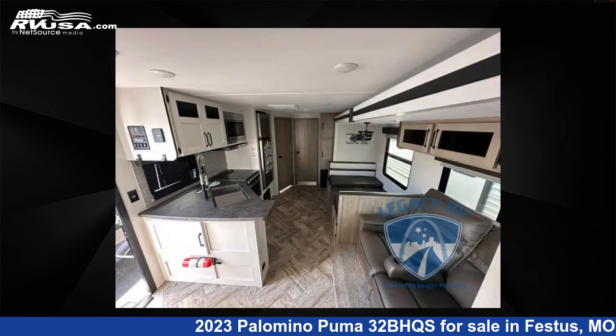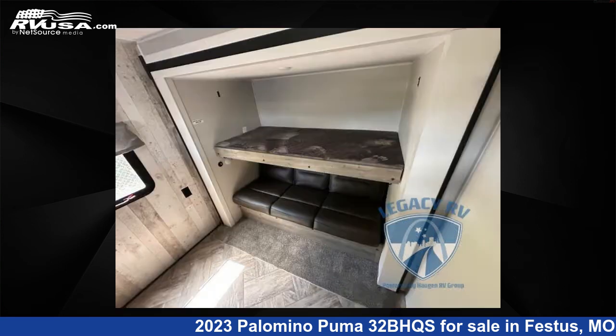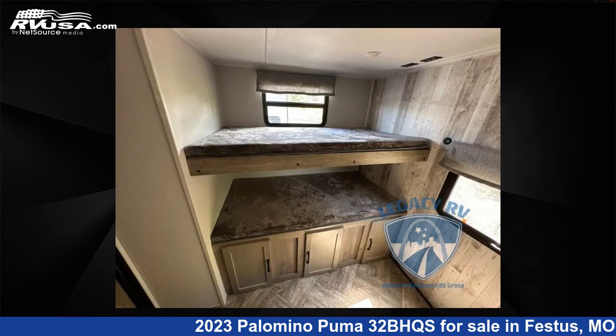This new Palomino is 38 feet 0 inches in length and features three slide-outs, a cafe latte interior, sleeps eight, and 43 gallons fresh water capacity. The floor plan layout of this travel trailer features bath and a half, bunkhouse, front bedroom, and two entry/exit doors.